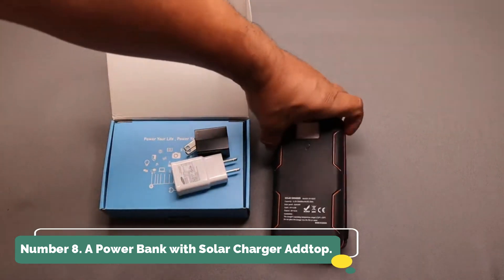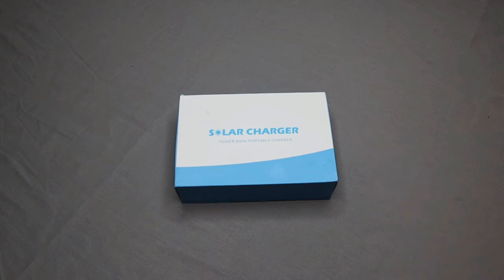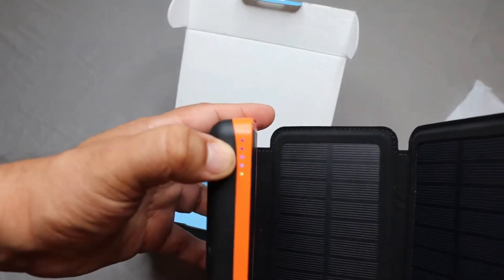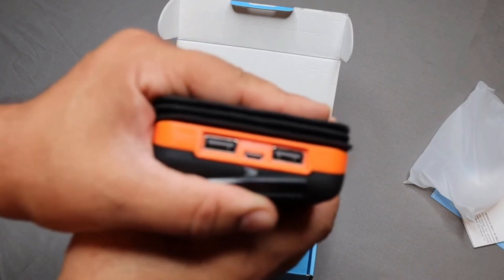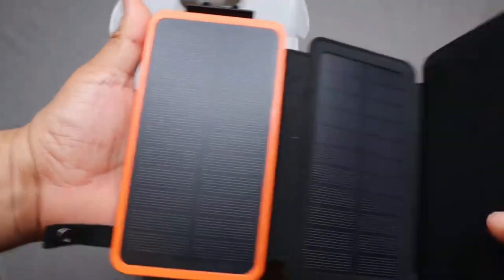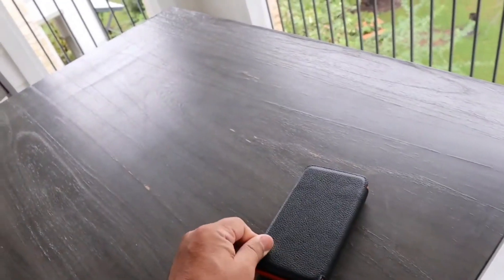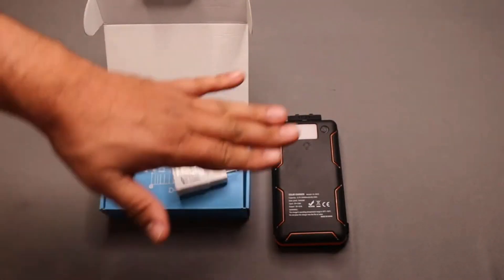Number 8: Solar Charger Power Bank by AGTOP. With a full recharge, this large-capacity solar panel charger can run a tablet two to three times and a phone seven to eight times, and it has a one-week power supply. Four foldable solar panels provide four times the charging pace of a single panel, and its collapsible shape makes it easy to carry in your backpack. With two USB output connections and one USB-C input/output port, this solar battery pack can charge three devices at once.